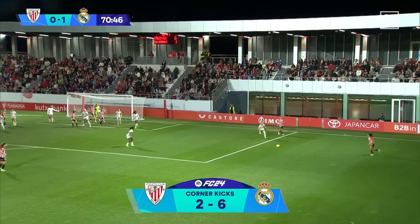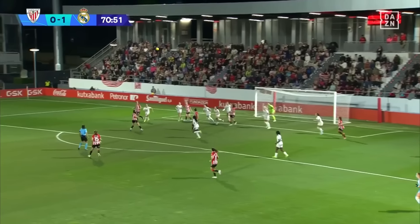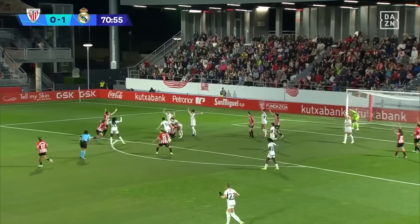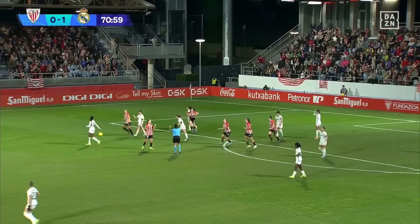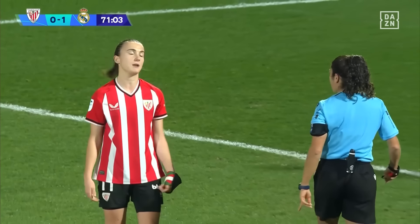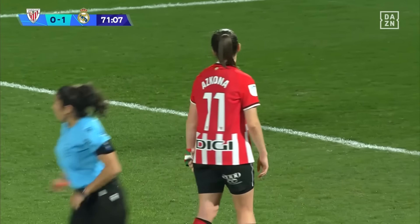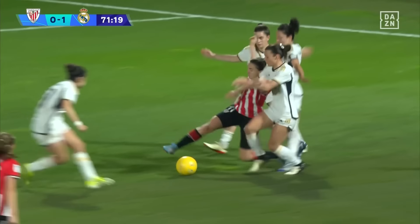They opt to go short, play the one-two, ball back into the middle — a good one. Will it fall to red and white shirts? Cleared away by Real Madrid. Still a chance there for Athletic Club inside the penalty area — they go to ground, appeals for a penalty. The referee says nothing doing; instead spots a handball on the edge of the area. Real Madrid will have a free kick. The captain of Athletic Club adamant that that was a penalty.